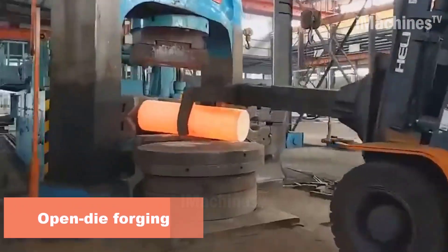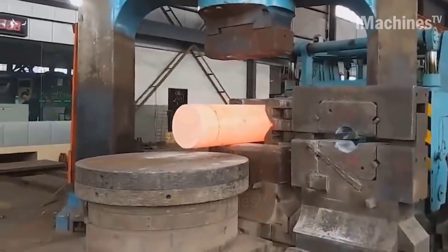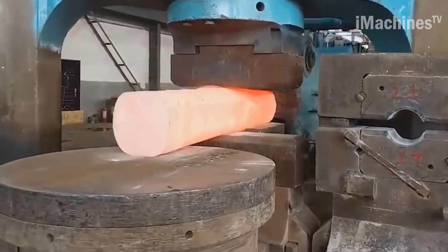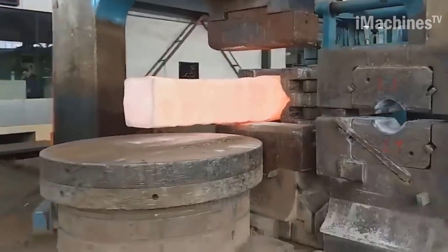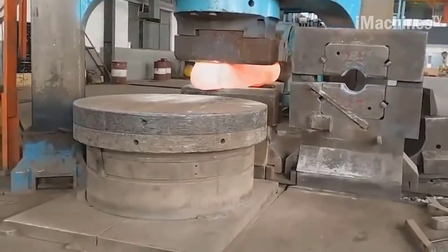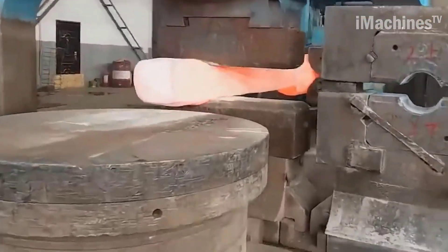Open die forging, also known as smith forging or hand forging, is a metalworking process used to shape metals such as steel and titanium. A heated metal billet is placed on a lower die which is stationary, while an upper die called a hammer or ram is used to apply pressure and shape the metal. One way to apply pressure is through a hydraulic press, which uses hydraulic cylinders to compress the metal billet between two dies.